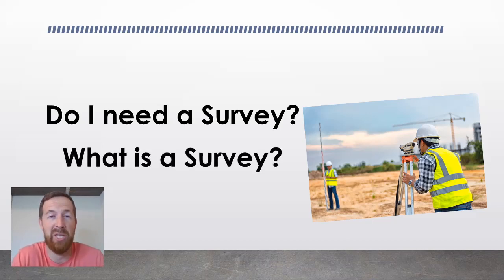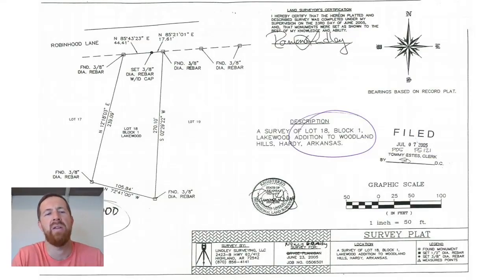The second question you might be asking is: what exactly is a survey? Basically, a survey is nothing more and nothing less than a plat or a small map showing the exact location of your property and its property lines.